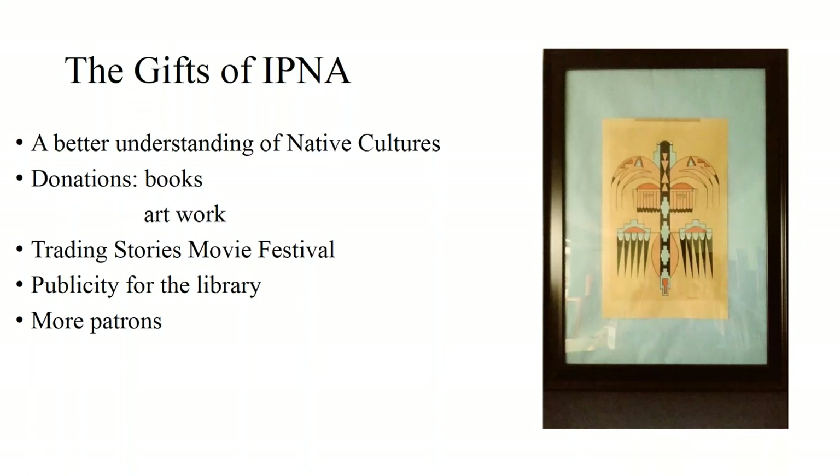The Trading Stories movie festival has brought people to the library we would never have seen otherwise, and has provided great publicity for the library. We are also seeing more Native American patrons. Before our IPNA collection we had very few; now we have wide use by communities from Pine Ridge who come here to do grocery shopping and errands and then stop at the library. They feel comfortable, they feel that their values and culture are respected, so they come, use the library, use the computers, and spend time in the reading room.